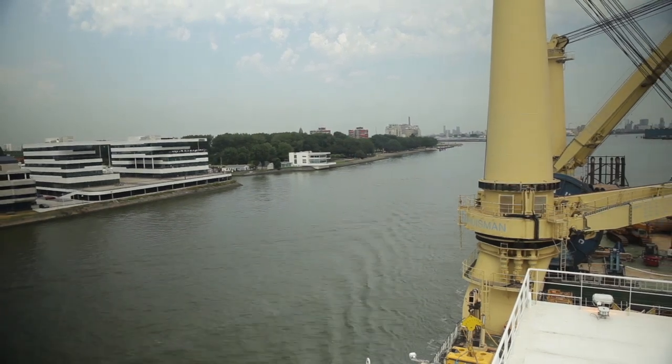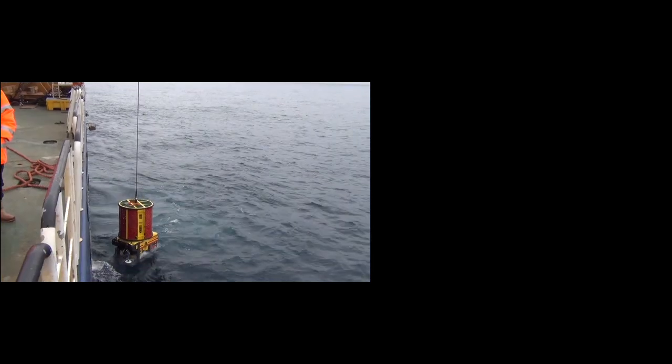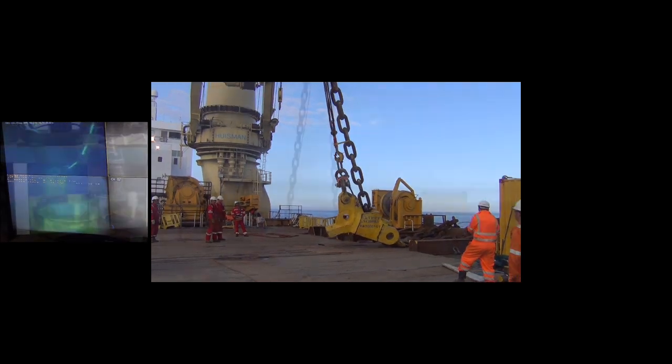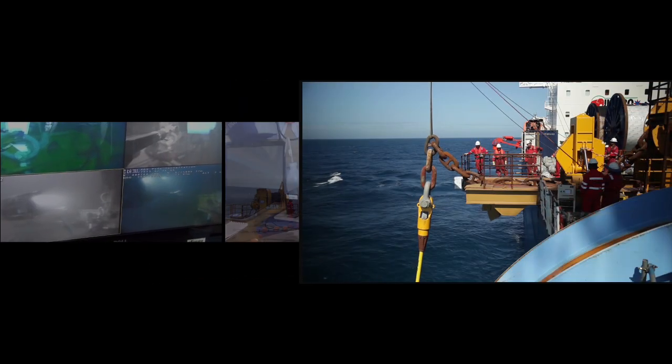The mooring installation was carried out with one single vessel in three sub-phases: transport and installation of anchor piles and bottom chains, pre-tensioning of the mooring legs, and installation of spiral strand wire and top chain.